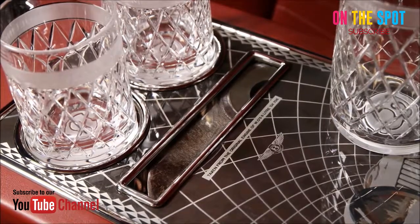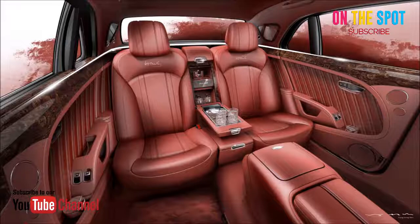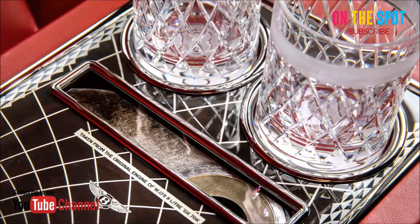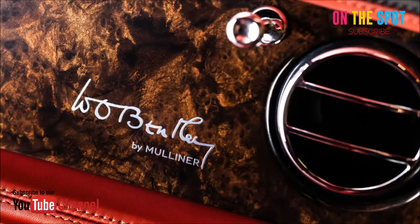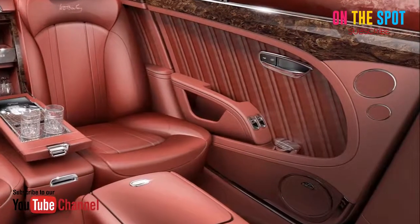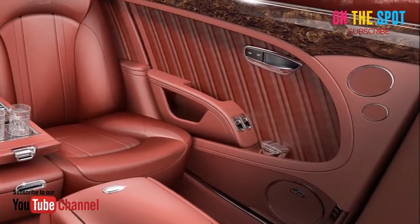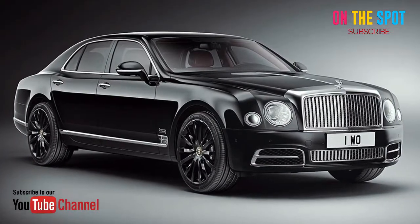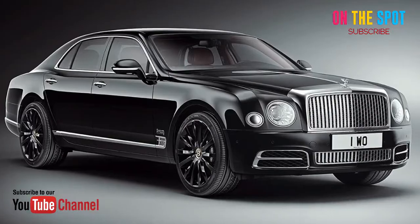Now they're marking their 100th anniversary by taking their trademark opulence to a new height, with the 2019 Mulsanne W.O. Edition. Designed by the Mulliner Division for Custom Vehicles — akin to the Q Division of Aston Martin — the Mulsanne W.O. Edition pays homage to Bentley's founder, W.O. Bentley. It also celebrates the family of coachbuilders, the Mulliners, who became the coachbuilders for the original Bentley luxury cars.